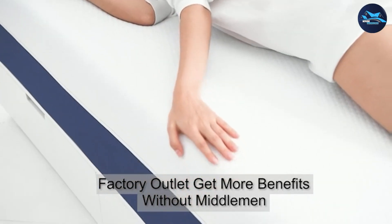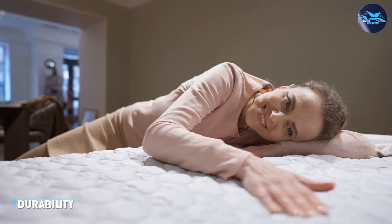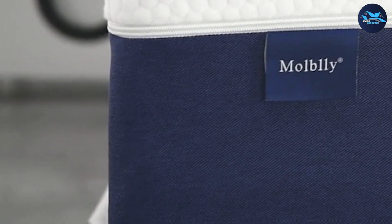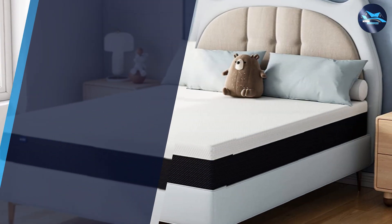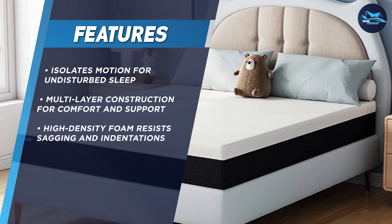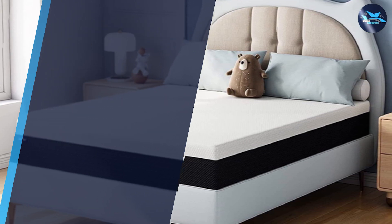One of the key factors to consider when buying a mattress is its durability, and the Molblee twin size mattress is built to last. The high-density foam used in the construction of this mattress is designed to resist sagging and indentation, so you can enjoy a comfortable sleep surface for years to come. Additionally, the mattress comes with a 10-year warranty, giving you added peace of mind.